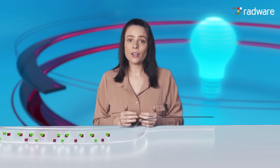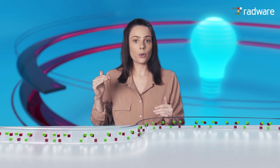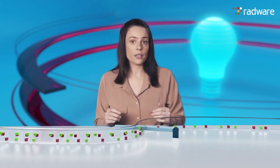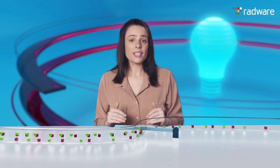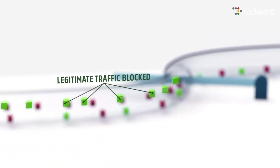What is behavioral based DDoS protection? Hi everyone, I'm Eva and welcome to another Radware Minute. Traditionally, DDoS protection solutions rely on rate-limiting technology, which limits the maximum amount of total traffic to the organization and blocks all traffic above this limit. This leads to false positives and legitimate traffic getting blocked.